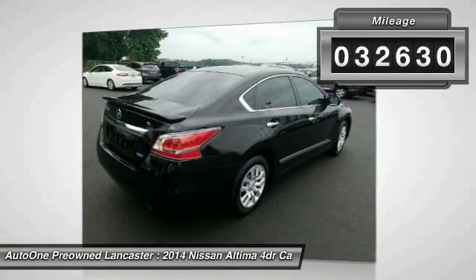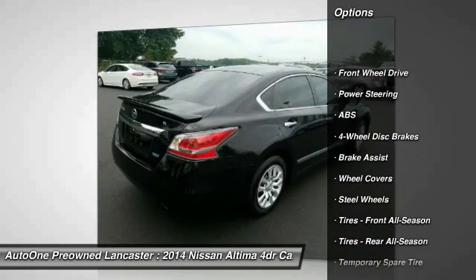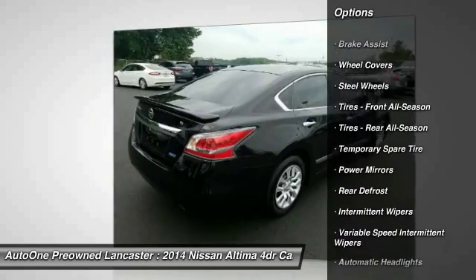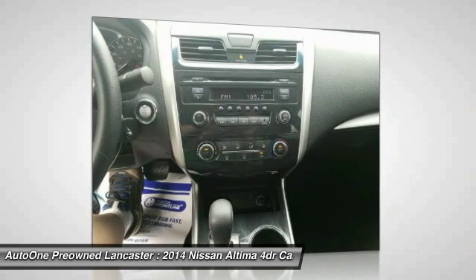This vehicle has less than 35,000 miles. Here are some of this vehicle's great options: stability control, keyless entry, traction control, anti-lock braking system, steering wheel audio controls, Bluetooth, power steering, adjustable steering wheel, driver airbag, cruise control.